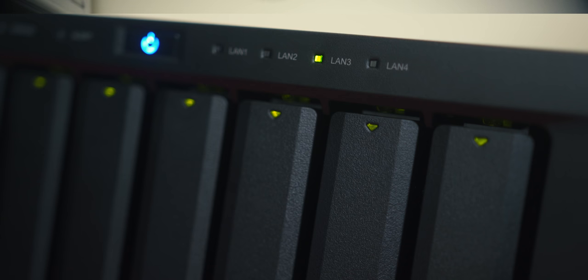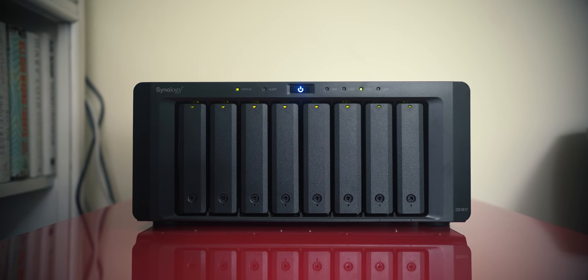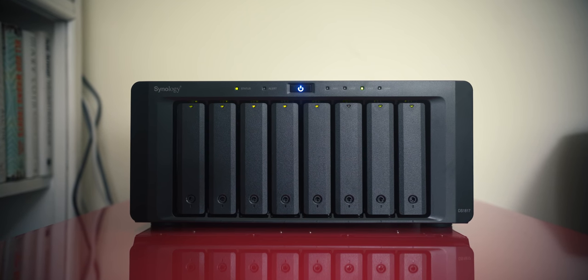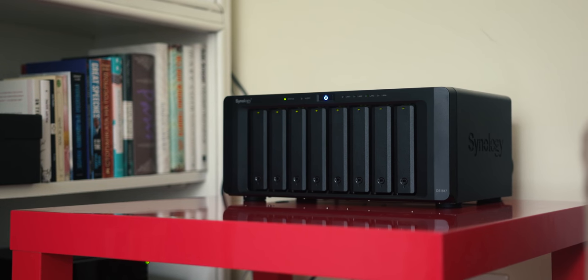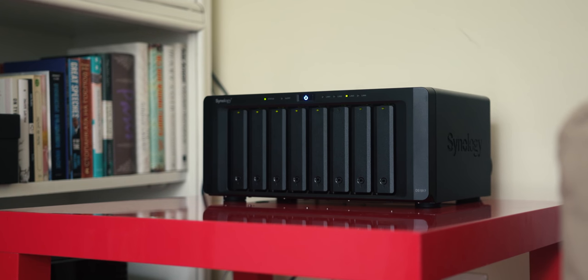The noise levels of the NAS with eight drives populated inside is audible — not something I was expecting or prepared for, because my DS416 Play is super quiet and I can never hear it. But it's something to keep in mind if you're putting it on a shelf where you can hear that. I'll be putting it at the bottom where it's not visible and not audible, so just keep that in mind.